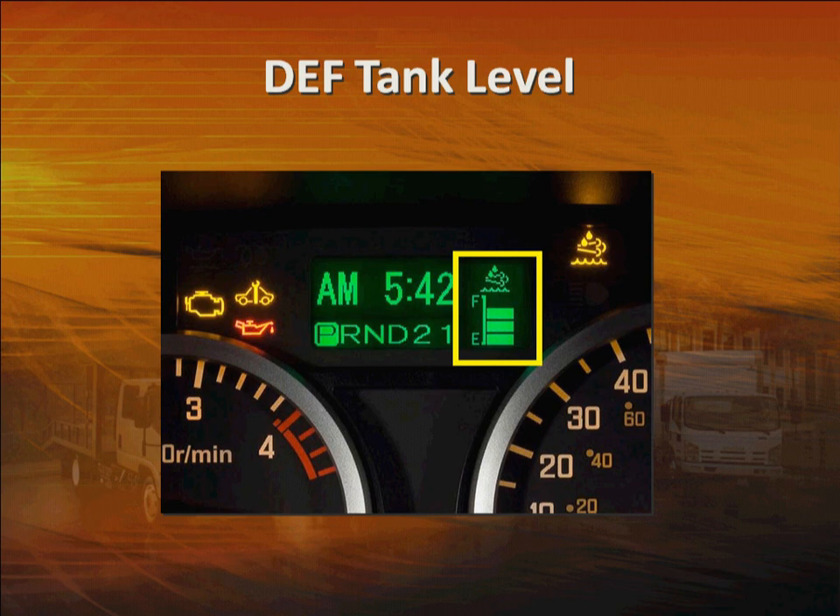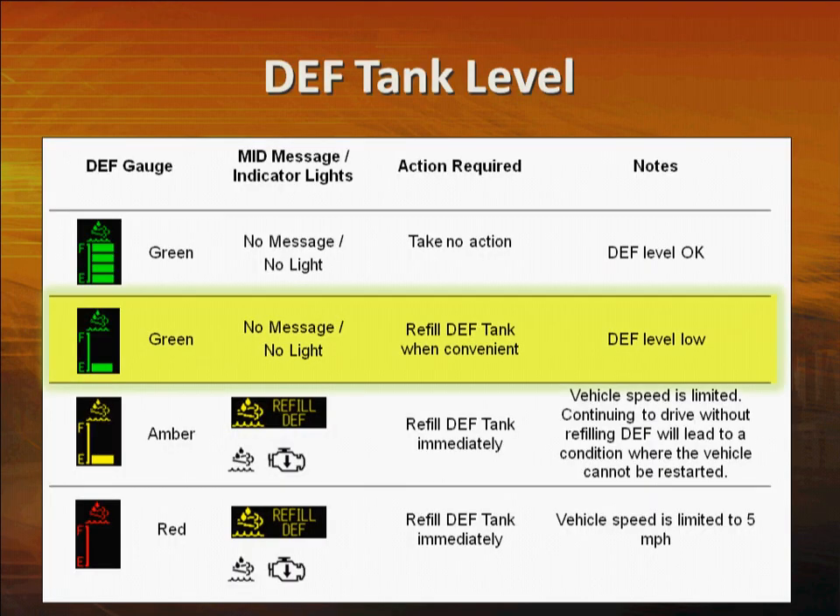When the tank is full, you'll see four green bars. When the gauge is down to one green bar, you'll need to plan to refill the tank. When the meter registers only one green bar, plan to refill DEF when it's convenient. When it turns amber, refill the DEF tank right away. Vehicle speed will be restricted and the refill DEF message will illuminate on the MID.